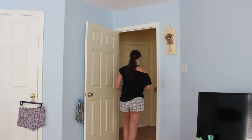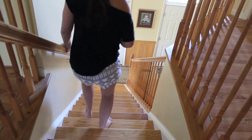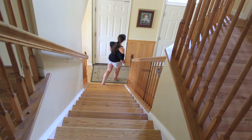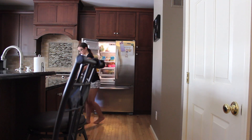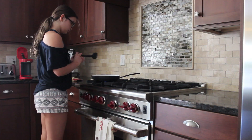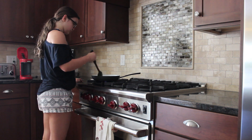So then I just head downstairs to make my breakfast. I get the stuff for my breakfast and I just make it. I had eggs, bacon, and cheese on a bagel, and it was so good.